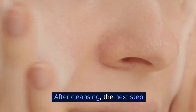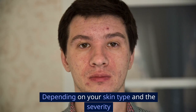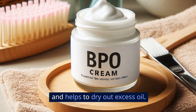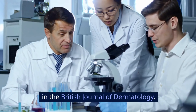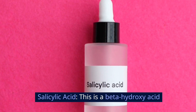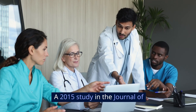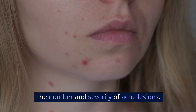Apply a topical treatment. After cleansing, the next step is to apply a topical treatment. Depending on your skin type and the severity of your pimples, you have a few options. Benzoyl peroxide kills bacteria and helps to dry out excess oil — it's one of the most effective treatments for pimples, as confirmed by research in the British Journal of Dermatology. Salicylic acid is a beta-hydroxy acid that helps to exfoliate the skin and keep pores clear. It's particularly useful for blackheads and whiteheads. A 2015 study in the Journal of Dermatological Treatment found salicylic acid to be effective in reducing both the number and severity of acne lesions.